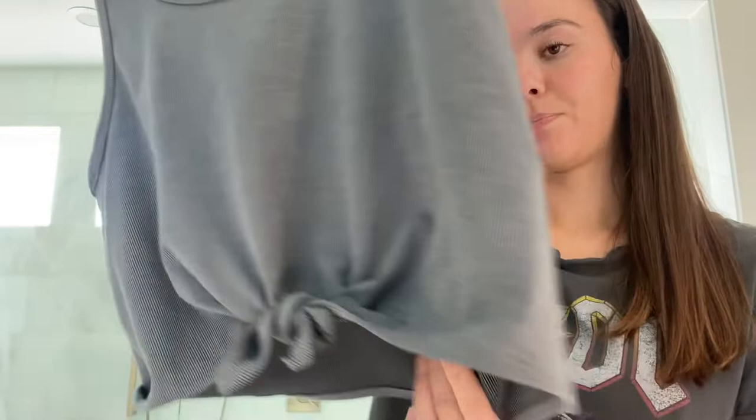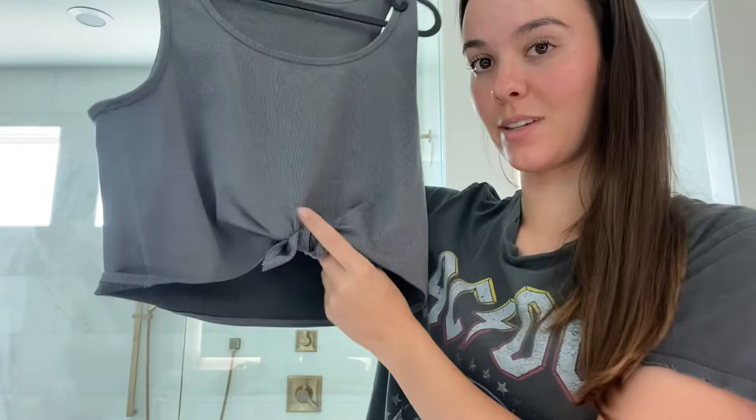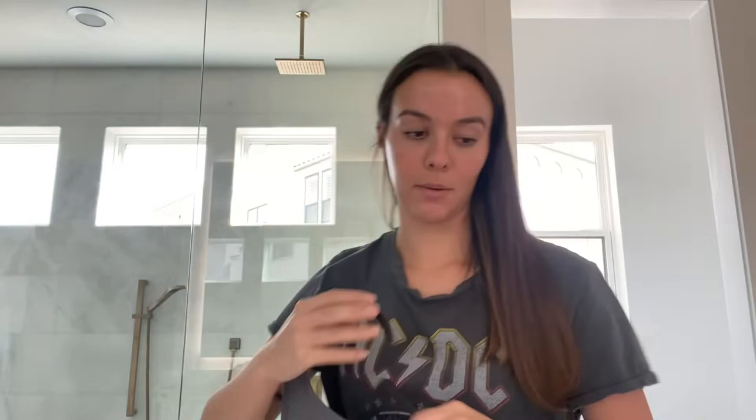This next piece is from TJ Maxx — it's Beyond Yoga. My mom originally picked it out but she didn't like that it was cropped in the front, so she gave it to me. It's just this top — kind of longer in the back.